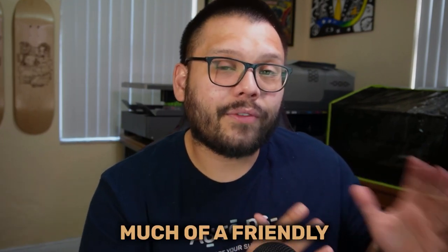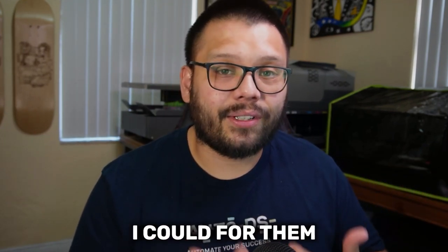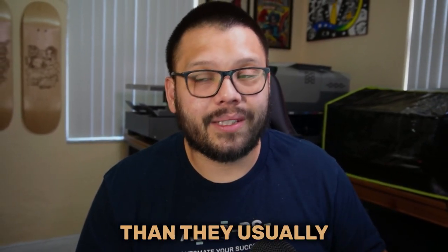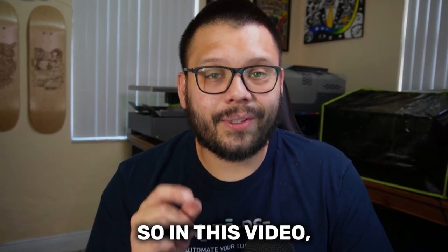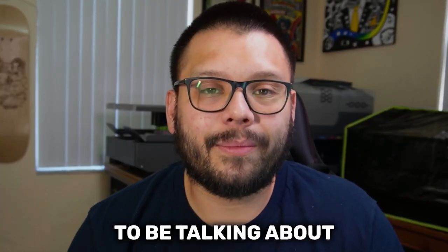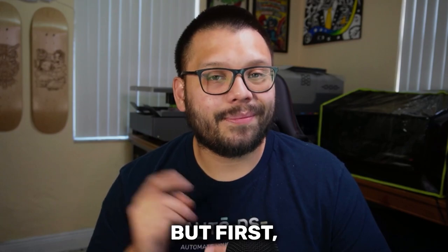Safe to say that customer did not have a friendly experience. I tried to make it as best as I could for them so they wouldn't be upset, but at the end of the day, they did have to wait double the time they usually would have. So in this video, I'm going to explain how you can avoid that mistake. We're going to be talking about dropshipping fulfillment — but first, let's run that intro.